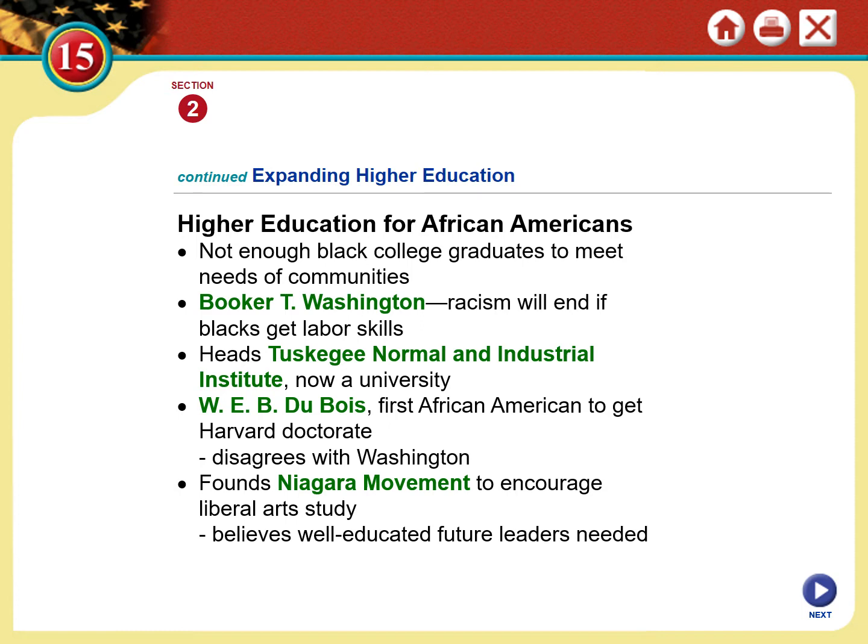W.E.B. Du Bois had a different vision. Du Bois also believed in education very strongly — in fact, he was the very first African American to receive a doctorate degree from Harvard University, a very exclusive university with a very competitive entrance exam. Du Bois made history by being the first Black person to not only attend Harvard but receive a doctorate from there. He founded a movement called the Niagara Movement to encourage African Americans to study the liberal arts.